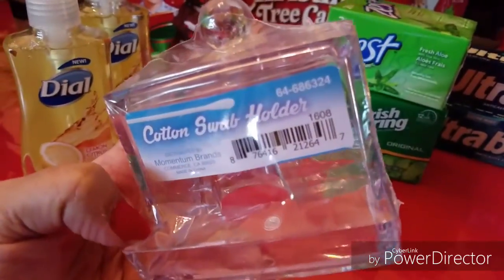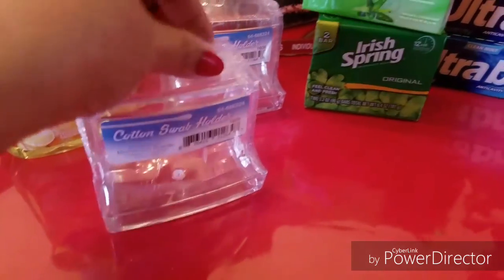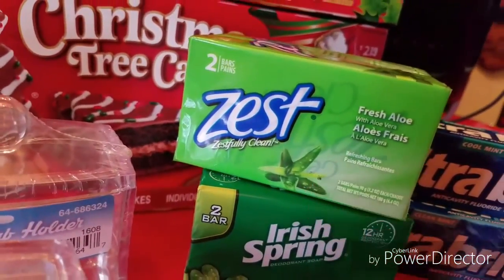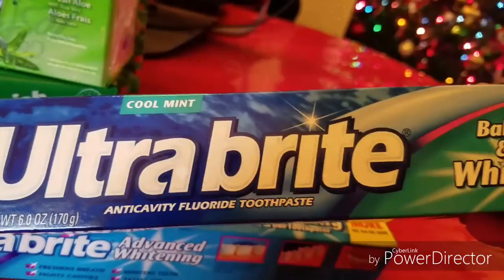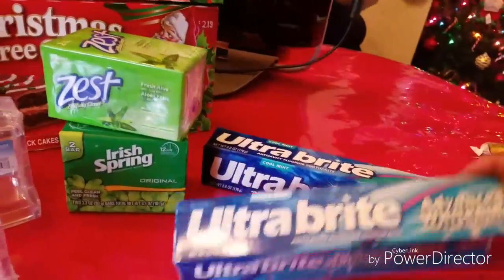I picked up these really cute little cotton swab holders — Q-tip holders — with a little lid and a lip that comes out so you can just pick one up as you need it. I thought they were cute, so I got two: one for me and one for my mom. I also picked up a double pack of Irish Spring original and a double pack of Zest soap. Then I grabbed some toothpaste — the Ultra Bright Cool Mint Baking Soda Peroxide Whitening and the Advanced Whitening Ultra Bright. And that's my small haul!